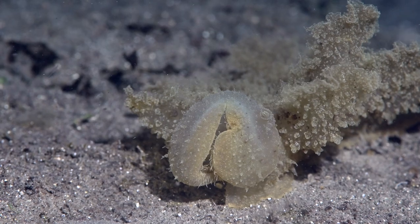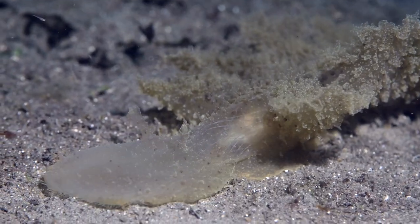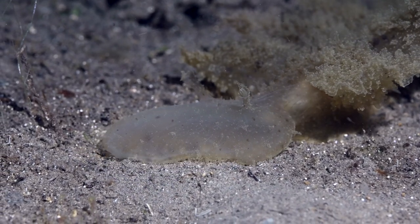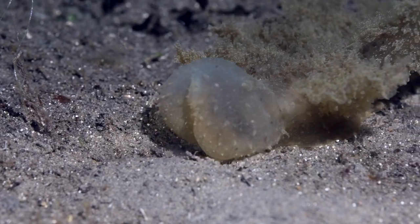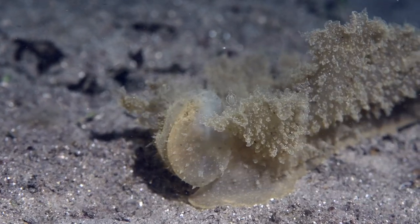It has a large oral hood that it uses like a net. The oral hood has sensitive papillae lining the inner edge, which are used to detect food. It then contracts quickly and crabs or crustaceans are trapped by oral tentacles lining the hood.